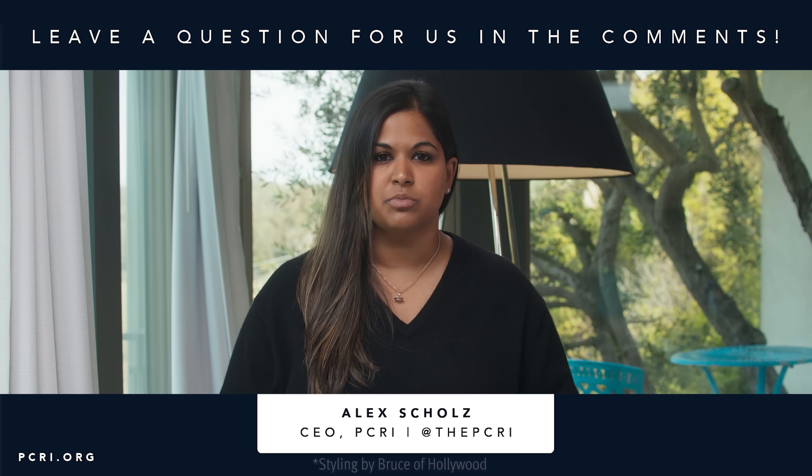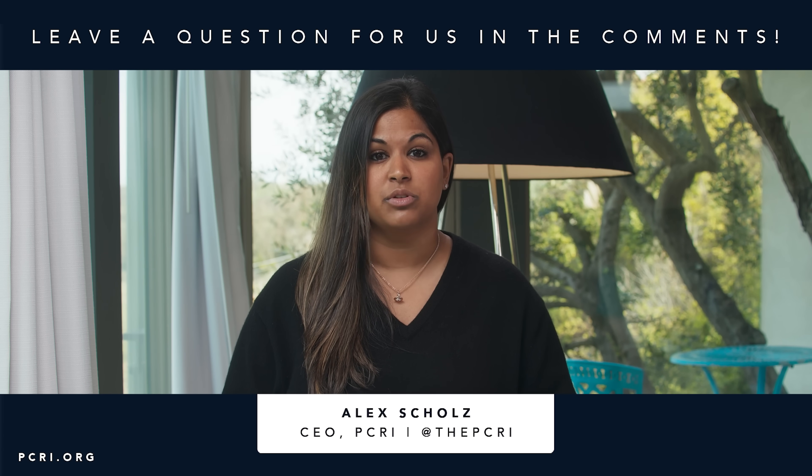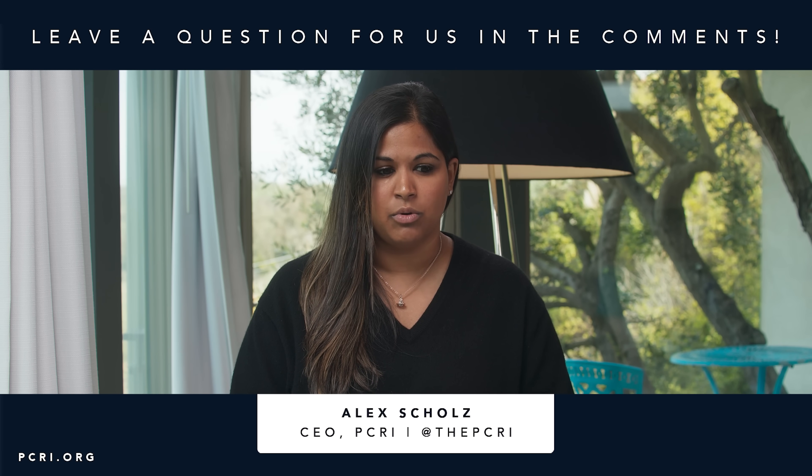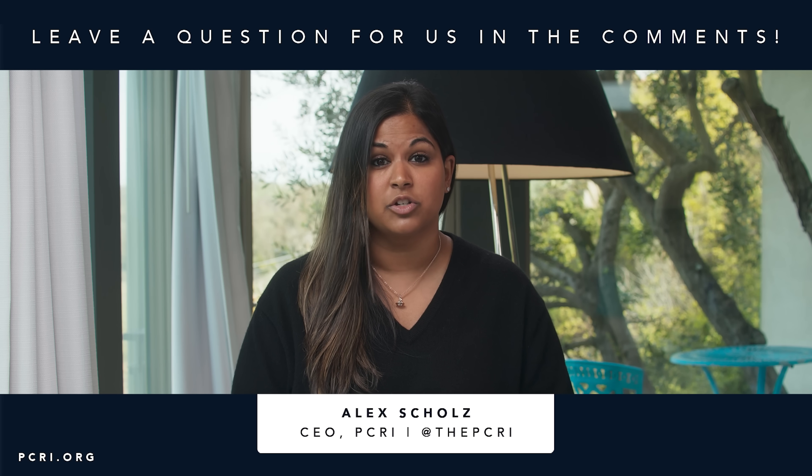If you have specific questions, please leave them in the comment section below this video. Have a great week and know that we really care about you — you are important. This is a hard journey, but we're here for you. Thank you so much for watching.